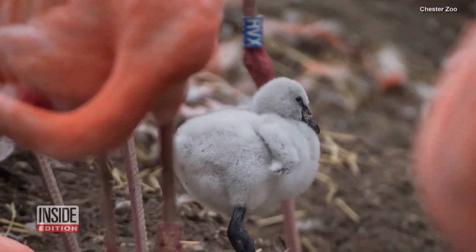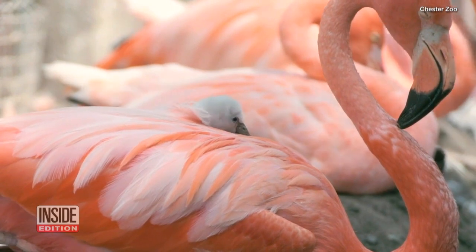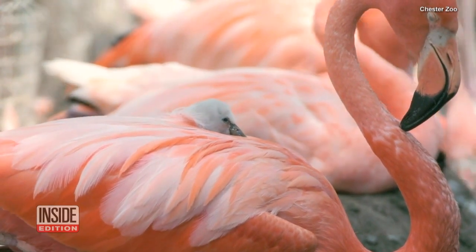Soon to be a flamboyance of flamingos. This is InsideEdition.com.